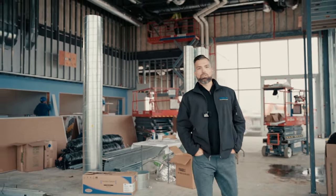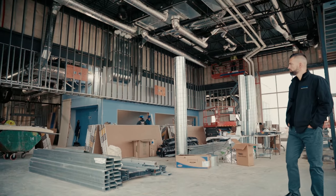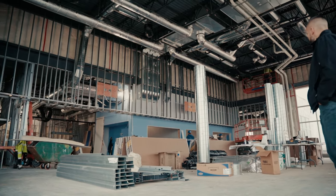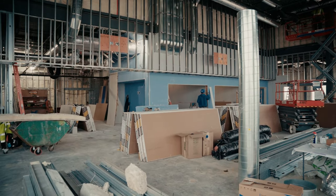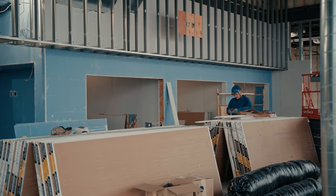Now we are in the middle of the gorgeous showroom, the Chevy store in Spring Valley. You'll notice three offices in the corner. The showroom has the ability to house four cars and a service reception desk.